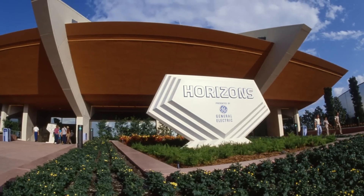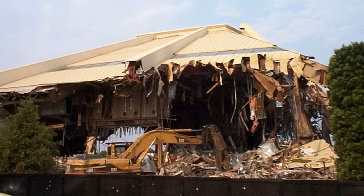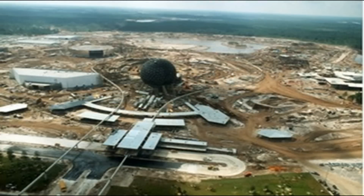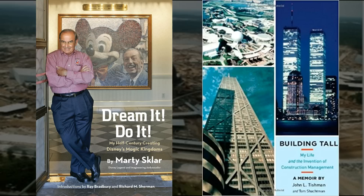There's long been rumors that there was a sinkhole under the old Horizons Pavilion, and that was why they had to fully demolish it to build Mission Space. But that's purely just a rumor. The actual sinkhole is a bit more exciting. I want to read in full a quotation that comes from legendary Imagineer Marty Sklar's book Dream It, Do It! My Half-Century of Creating Disney's Magic Kingdom, which features an excerpt from John Tishman's book Building Tall, My Life and the Creation of Construction Management, which talks about the construction of Epcot.